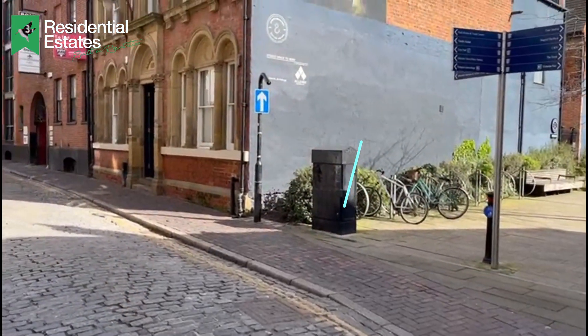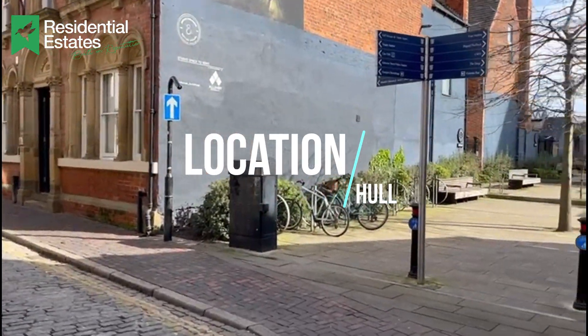Likewise on the short-term let side, at £90 to £100 a night, you don't need a huge occupancy to get a really good return on your investment. It's a real nice little sun trap on this terrace area, and we'll provide you with more details to follow. I wanted to give you a feel of the location of our new site, Middleton Chambers.